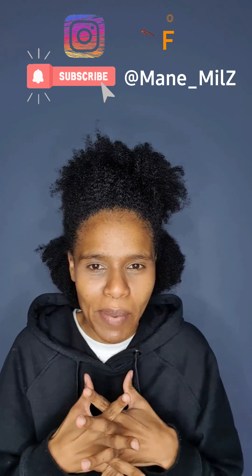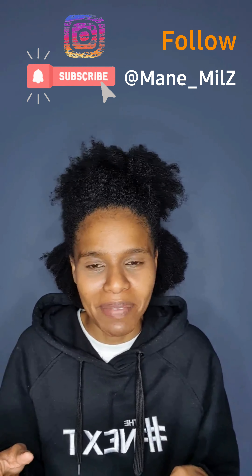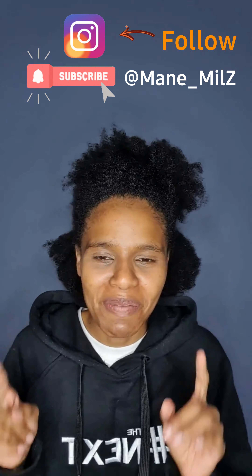I keep getting questions from beautiful women I meet asking how do I maintain my hair, how do I keep it so long, how do I keep it soft, how do I detangle — those kinds of questions. So we'll be dealing with that on my channel Made Meals. Please subscribe, it's a new channel, and hit a like if you like this video.